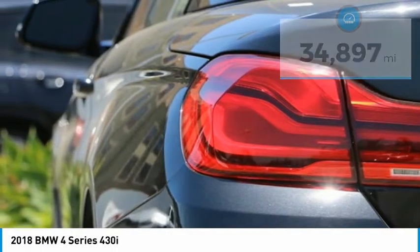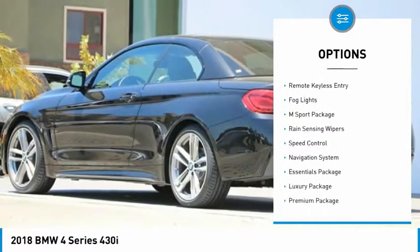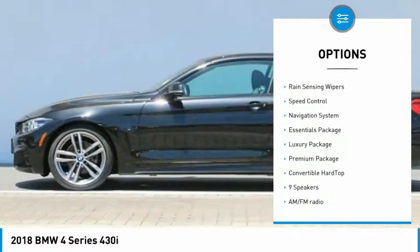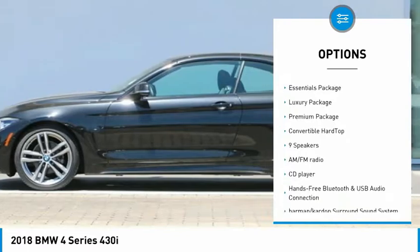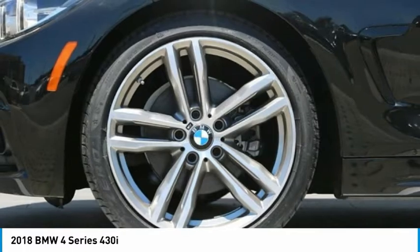Here are some of this vehicle's great options: electronic stability control, convertible hardtop, alloy wheels, brake assist, traction control, remote keyless entry, fog lights, M Sport package, rain sensing wipers, and speed control.